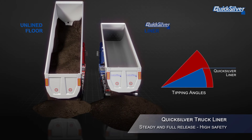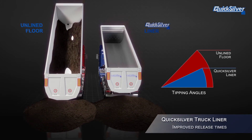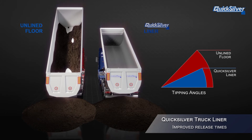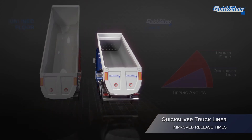Quicksilver liners improve this process by having a superior, steady release of materials. Even at low tipping angles, the truck unloads completely and safely, improving load release times and eliminating cleanup.